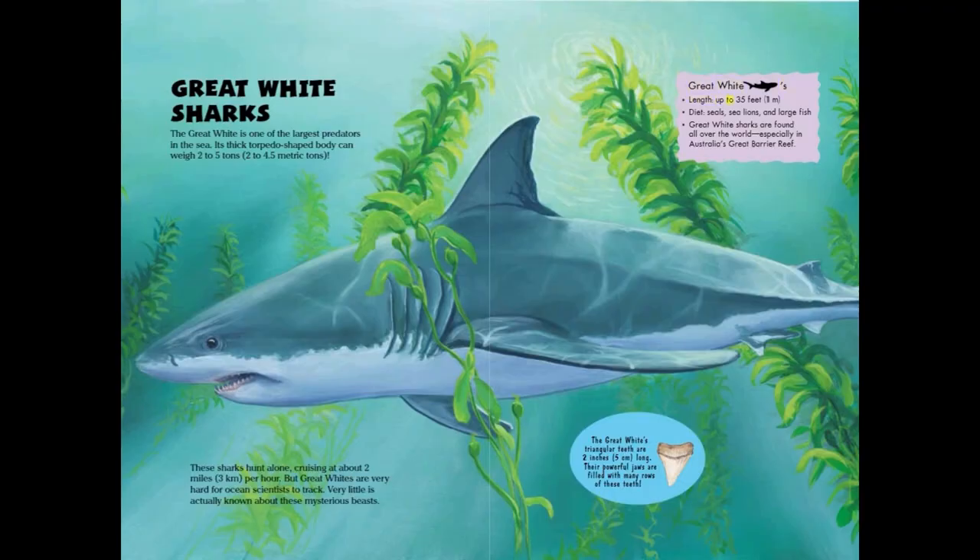Great White Sharks. Length: up to 35 feet or 11 meters. Diet: seals, sea lions, and large fish. Great White Sharks are found all over the world, especially in Australia's Great Barrier Reef.